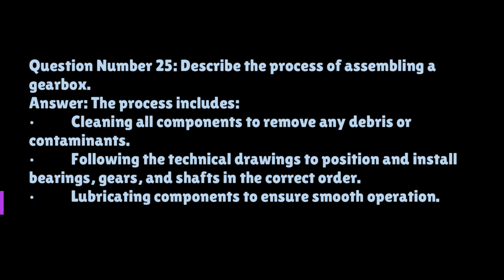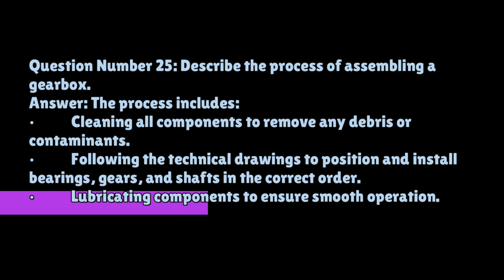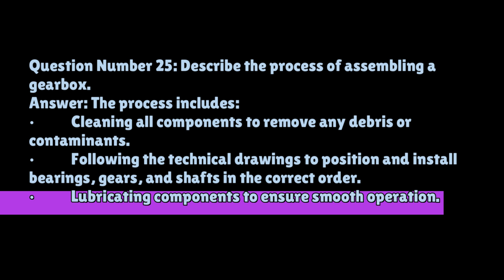Question number twenty-five: describe the process of assembling a gearbox. The process includes cleaning all components to remove any debris or contaminants, following the technical drawings to position and install bearings, gears, and shafts in the correct order, lubricating components to ensure smooth operation, aligning and securing the housing covers, and testing the assembled gearbox to ensure it operates smoothly and without any unusual noises.